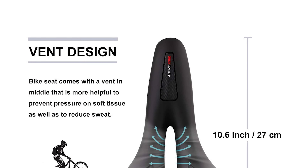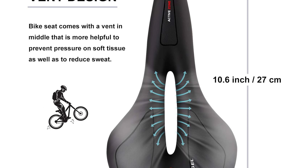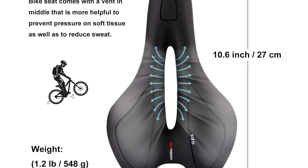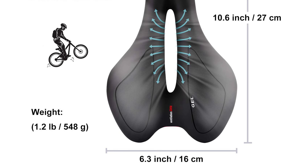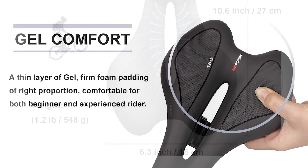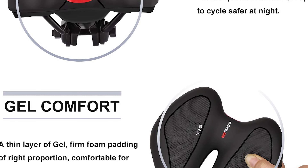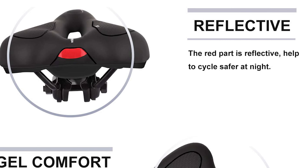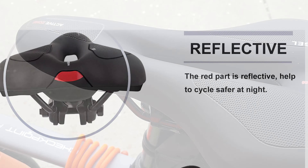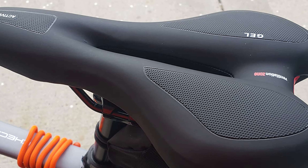This mountain bike saddle features high-quality PU leather, a thin layer of gel, and high-density foam padding — thicker than a normal MTB saddle but only slightly, without hurting saddle performance, to provide a more comfortable experience. It also comes with non-slip wide parts helping the rider maintain the correct riding posture. Even in the case of sweating, the buttocks will not slip easily.